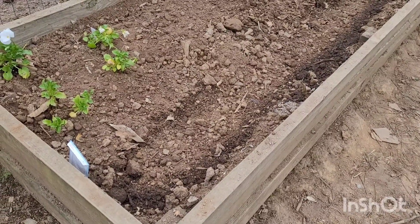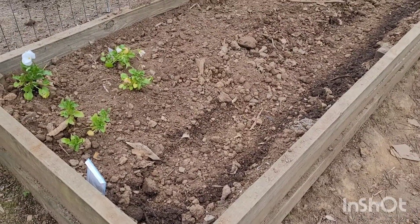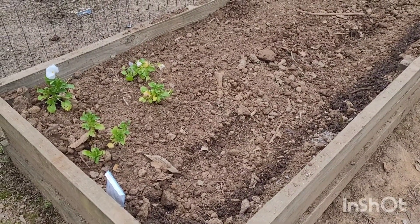Hopefully that trench technique we used will give them room to grow, because the clay can be really tough material to work with. Thanks for watching and y'all have a great afternoon, great evening, good night.